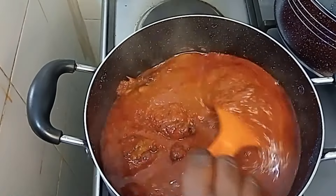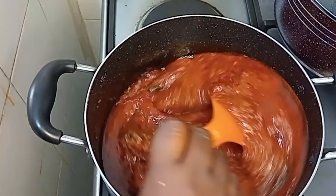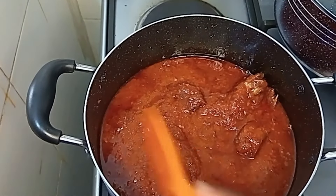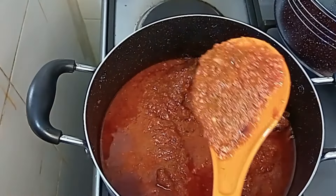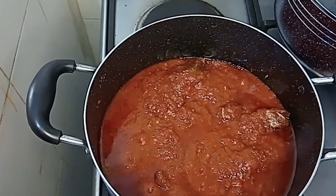Hello beautiful people! I wish I knew before now that cucumber stew is this delicious. The cost of tomatoes in Nigeria right now made me discover how delicious cucumber stew is. So without wasting much of your time, let's dive in.